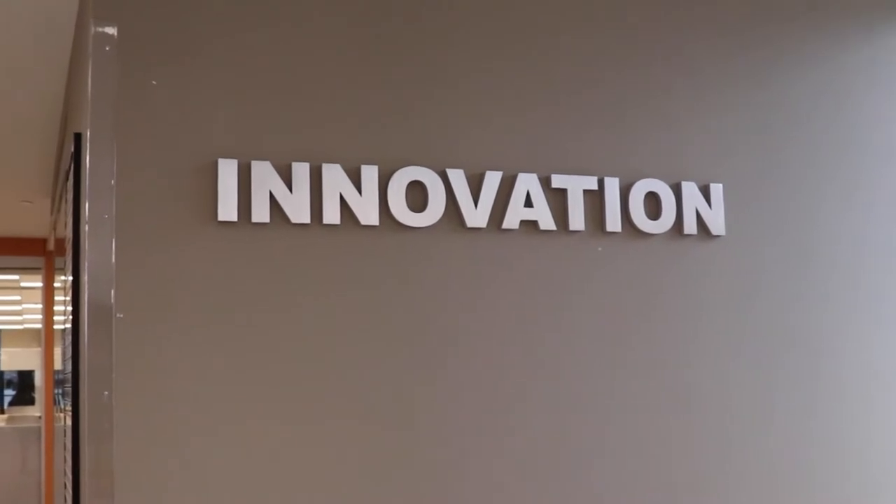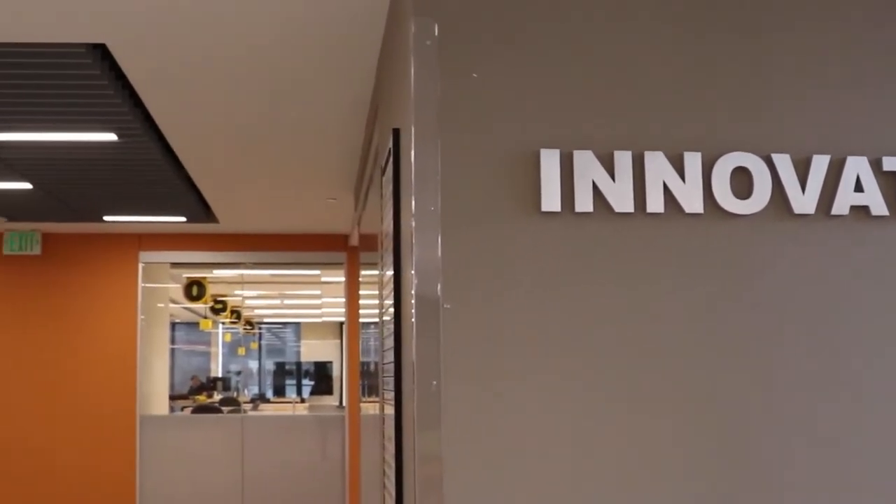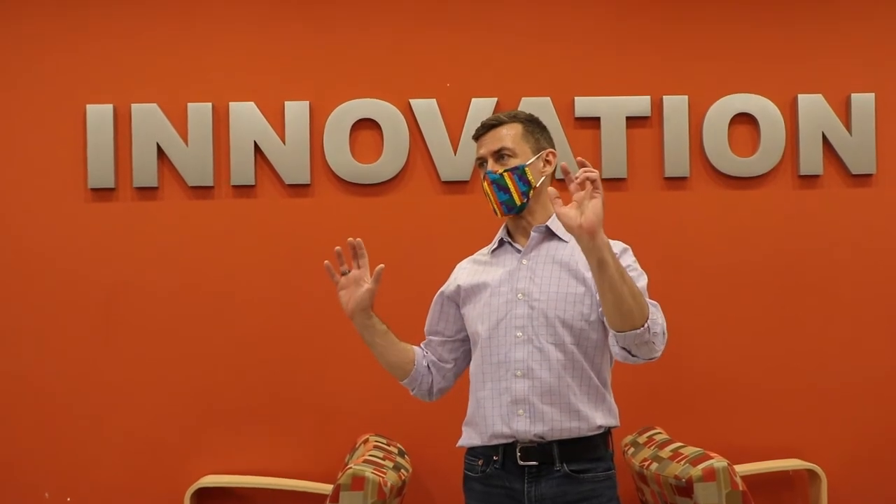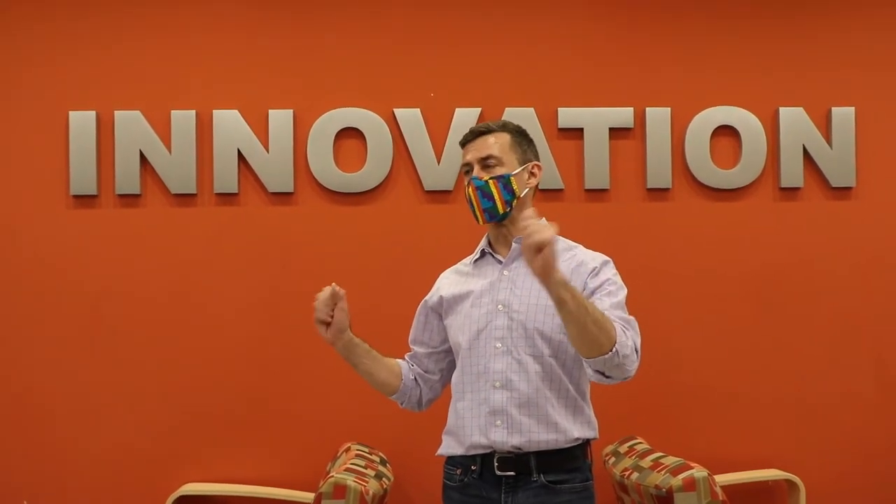Innovation Hall opened in May of 2019, and houses mostly lecture halls, conference rooms, and faculty offices — lots of spaces for interaction and learning.